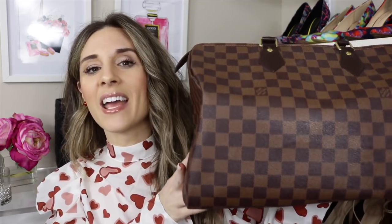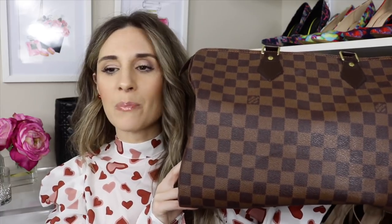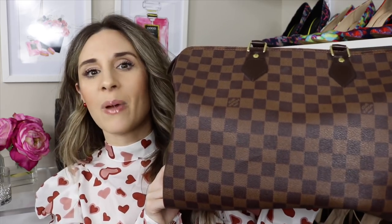I have about seven bags to share. My least favorite Louis Vuitton bag is this little guy right here. This is my Louis Vuitton Speedy 35 in the Damier Ebene. This is one of the first Louis Vuitton purchases I ever made, so it was really, really special to me. I remember I put my money aside, I saved it, I went to the store, and I got it.